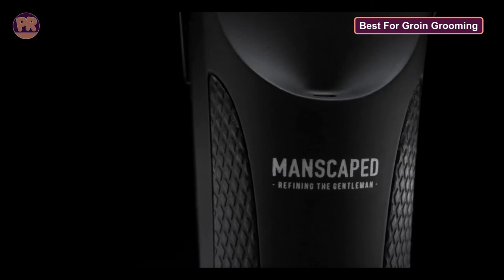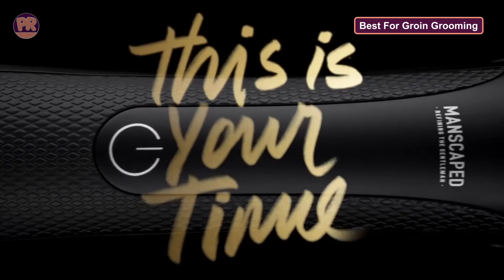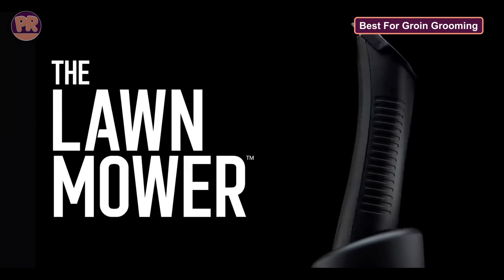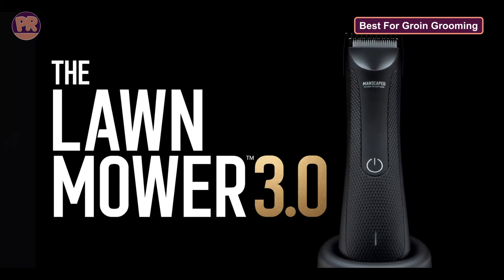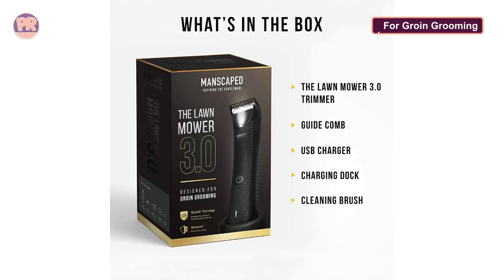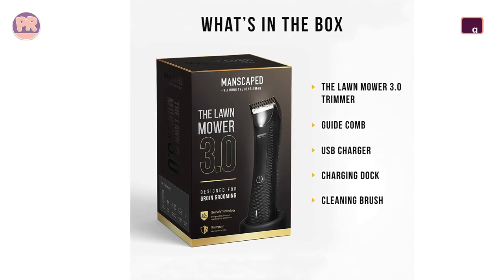It also features advanced skin-safe technology that stops it from cutting and nicking your skin. The Manscaped trimmer has a massive reputation for being safe to use in the most sensitive areas, so if you're worried about snagging your skin, this is the way to go. Its softly curved shape and rubberized grip make it easy to maneuver even when wet.